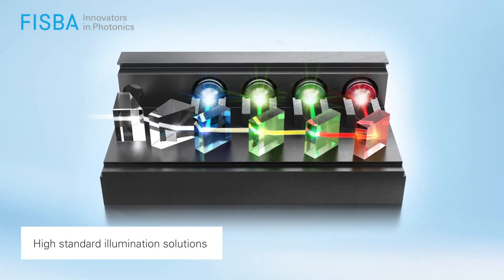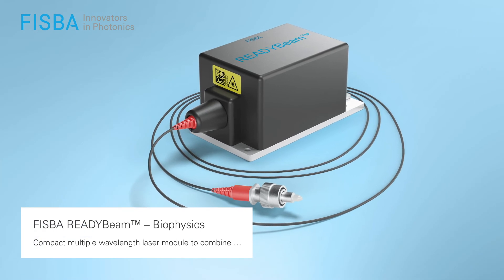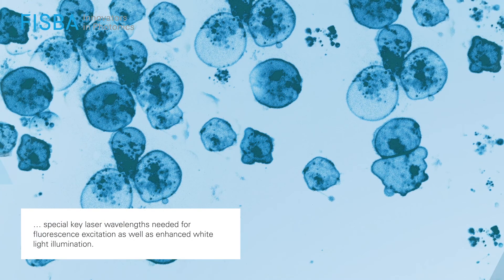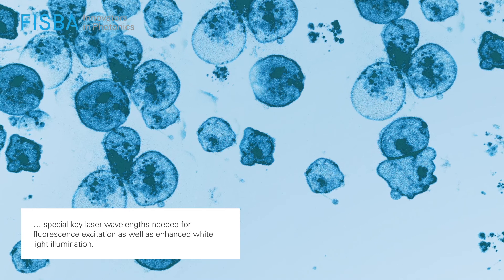Looking for high standard illumination solutions? The FISPA ReadyBeam is a turnkey compact laser module. It combines key laser wavelengths for numerous applications, like fluorescence excitation.